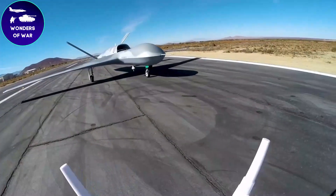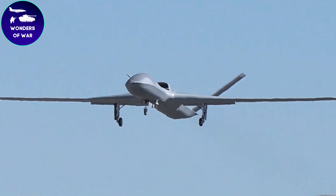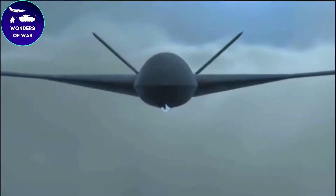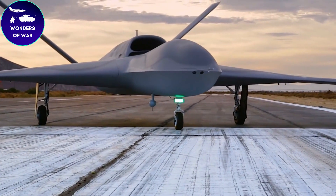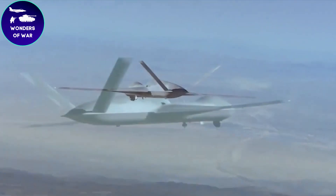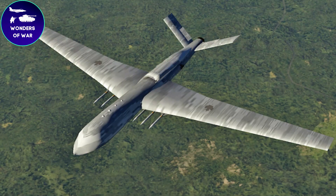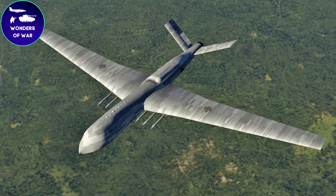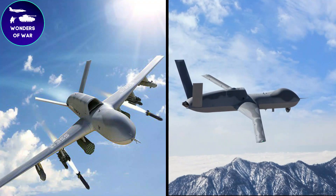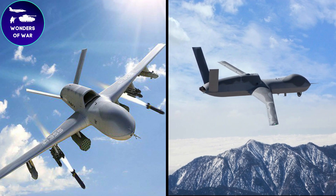The Predator Sea, or Avenger, is an advanced unmanned combat aerial vehicle developed by General Atomics Aeronautical Systems. It was designed to fulfill the evolving needs of modern warfare and address the requirements for increased speed, range, and payload capacity. The development of the Predator Sea began in the early 2000s as a response to the growing demand for a high-performance drone capable of conducting both reconnaissance and strike missions.